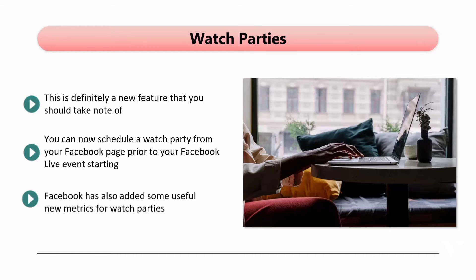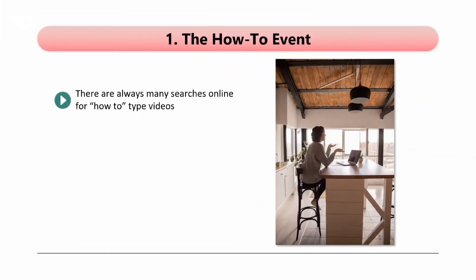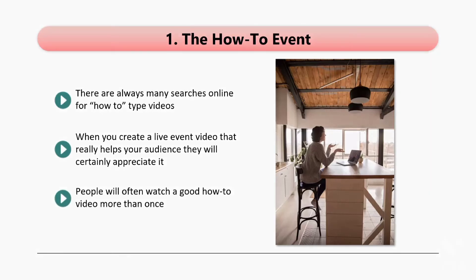In the next video, we will discuss content ideas for your Facebook Live events. Now that you know Facebook Live can be a great tool for promoting your business and your brand, how will you use it? Coming up with new content ideas for Facebook Live isn't always easy. So we have some great ideas for you to create some awesome live events and market your business. Number one: the how-to event. There are always many searches online for how-to type videos. People like to watch a video to learn how to do something, and you can give your audience what it wants by creating Facebook Live events around known problems and provide the answers that they need. When you create a live event video that really helps your audience, they will certainly appreciate it. Not only are you likely to receive a lot of positive comments and likes, but a lot of viewers will share your event video with their followers. People will often watch a good how-to video more than once — think about the how-to videos that you can create using Facebook Live to keep your audience happy and make them share with others.